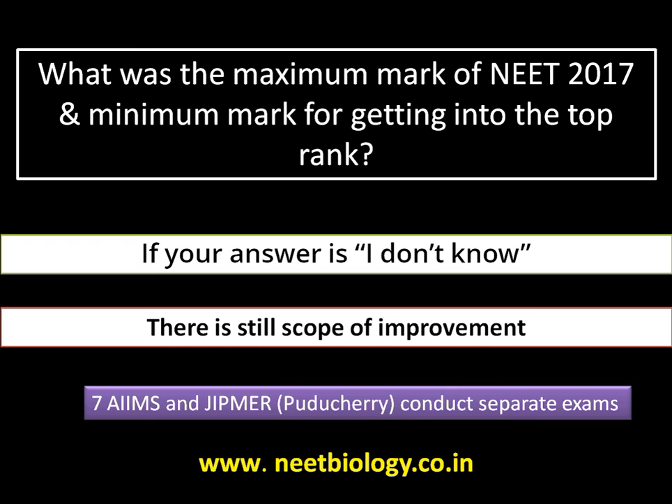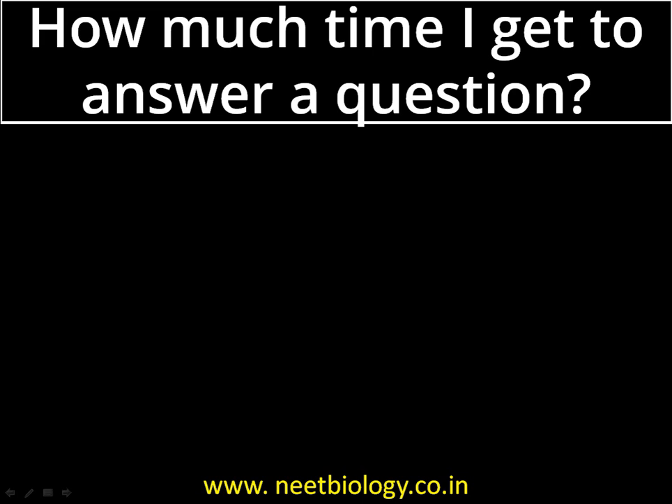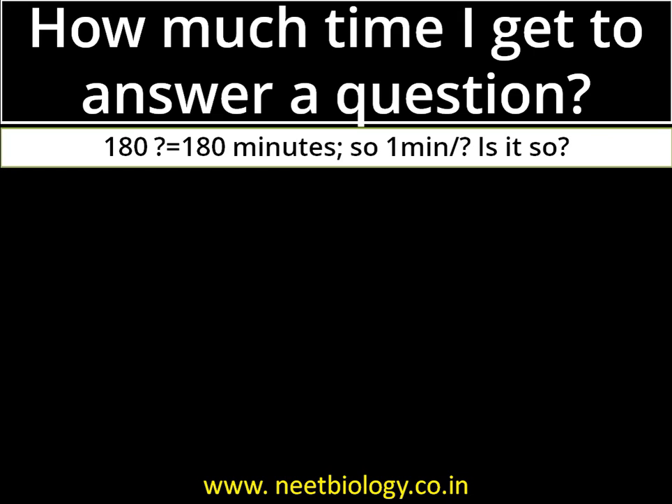For your information, AIIMS and JIPMER conduct separate exams, so you can apply for those as well. Question number three: how much time do I get to answer a question? Logically speaking, 180 questions in 180 minutes means one minute per question.